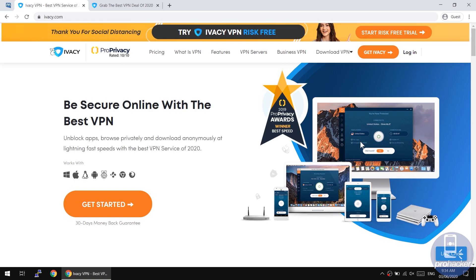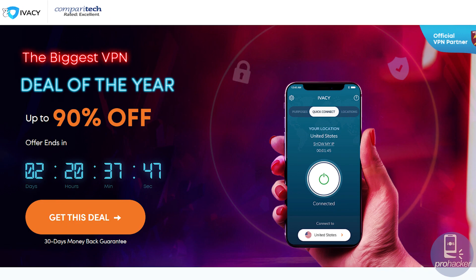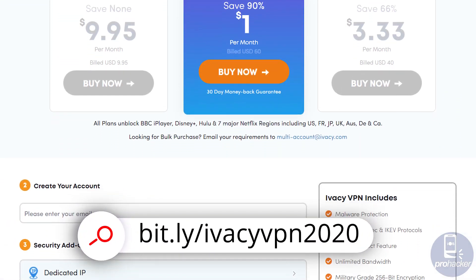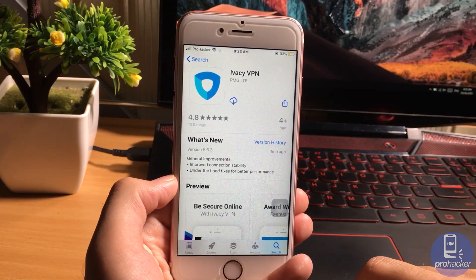I've dropped a link in the description of this video. You can start using this VPN for just one US dollar — that's a new deal for just one dollar per month for five years. You can get this deal through the link in the description. I am personally using IVC VPN and I would say it is a great VPN based on the servers, speed, and security.